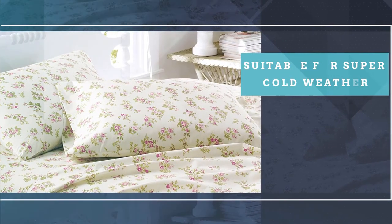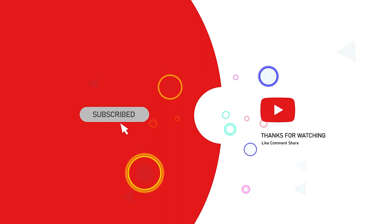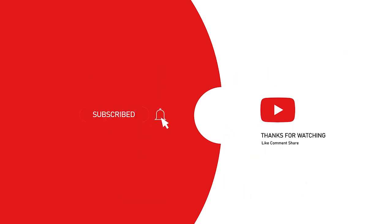If you need more information about these products, please check the links in the description below for more details. Click the link in the description. Thanks for watching the video.